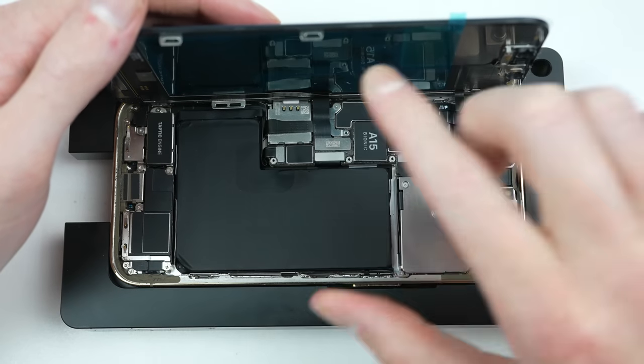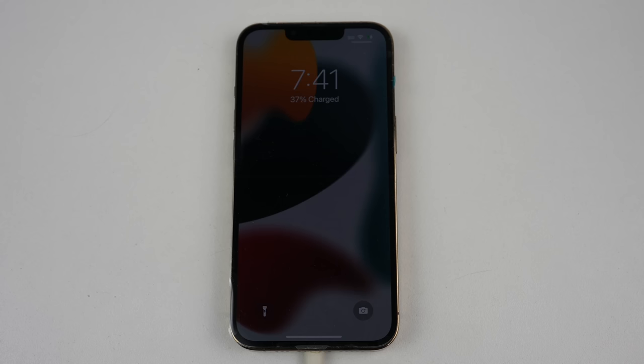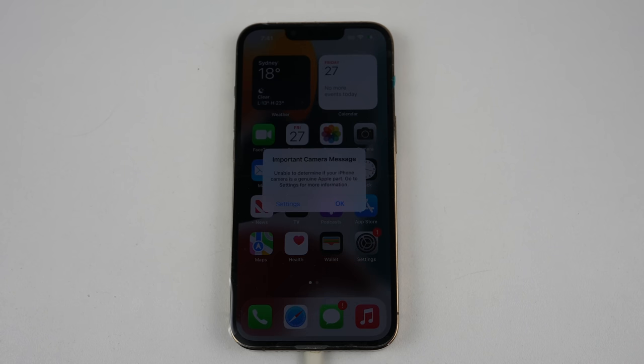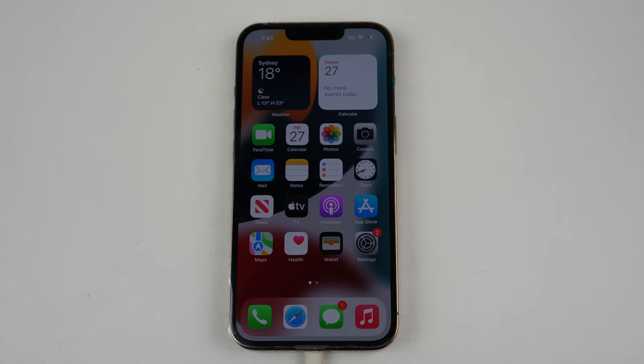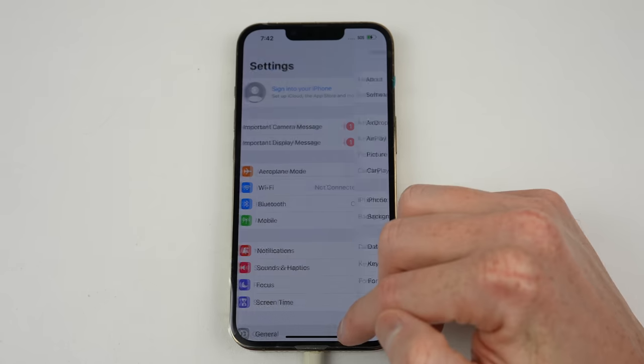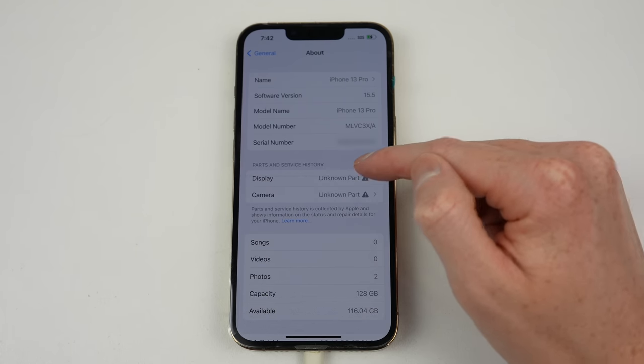Before attaching the new adhesive, I'm going to test out the display panel. After it's attached, I can power up the phone. Upon boot, the brightness seems oddly low. Unlocking the phone, we can see the dreaded non-genuine part messages for both the newly installed camera and display — these can also be found in settings. This display is straight from Apple themselves, so why are we getting these messages?